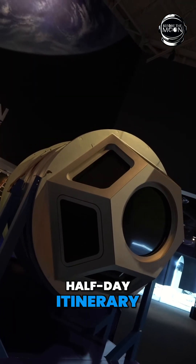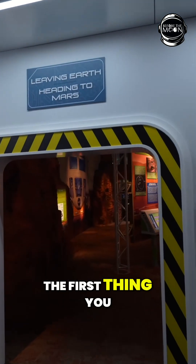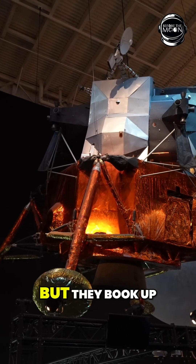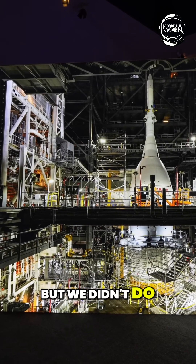This video covers a half day itinerary and we were here for about 5 hours. The first thing you have to do when you go in is book your tram tour, as those are free but they book up very quickly. There is a paid add-on for the Mission Control Center, but we didn't do that one.